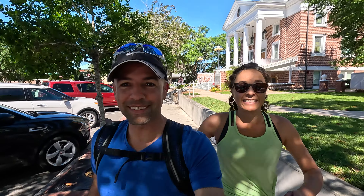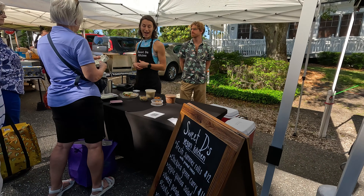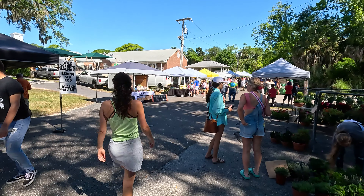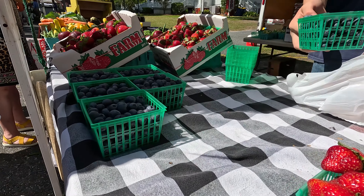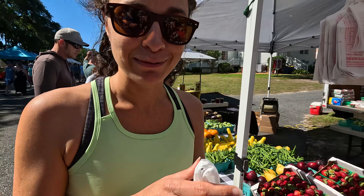All right, you ready to get some veggies and see what they got? Oh, there's some veggies! I see blueberries and strawberries. They're organic too. I think we got what we came for so we are out of here.